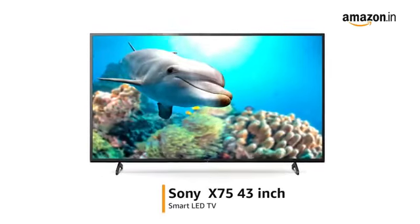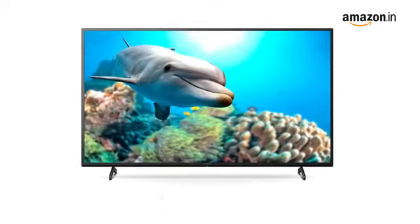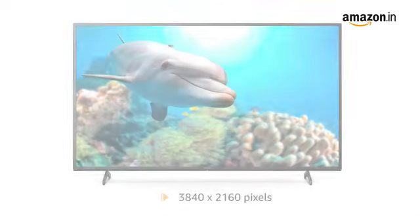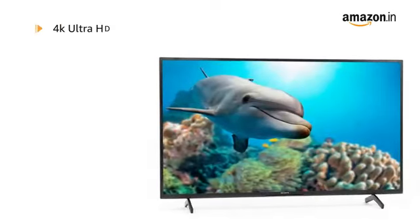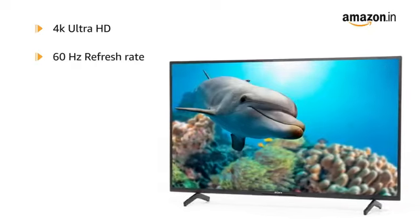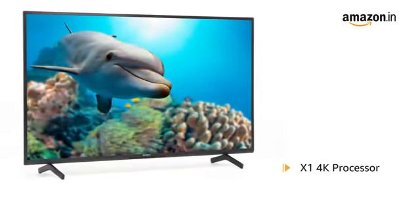Presenting Sony X75 43-Inches Smart LED TV. It has a resolution of 3840 x 2160 pixels. This is a 4K Ultra HD Smart LED TV equipped with a 60Hz refresh rate. The TV is powered by the X1 4K processor.